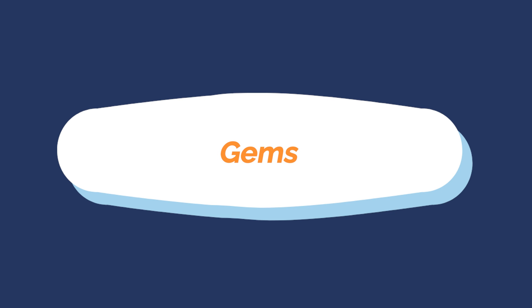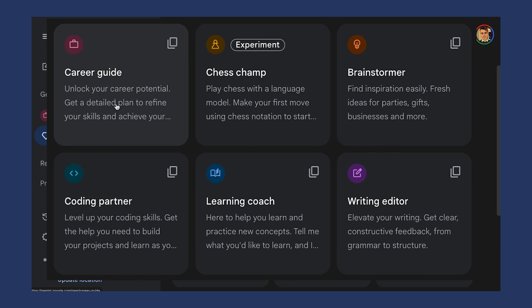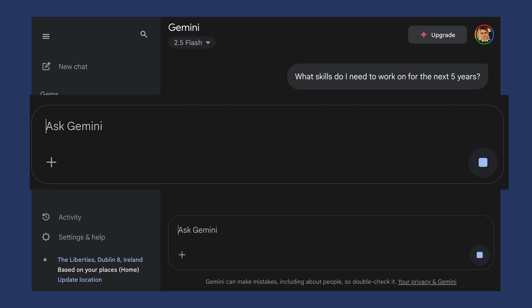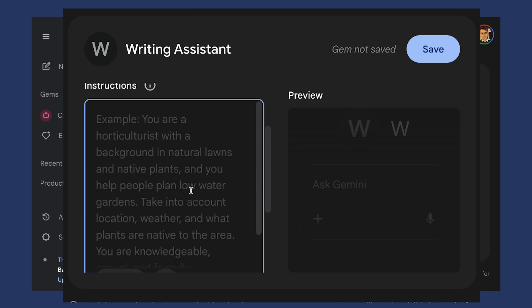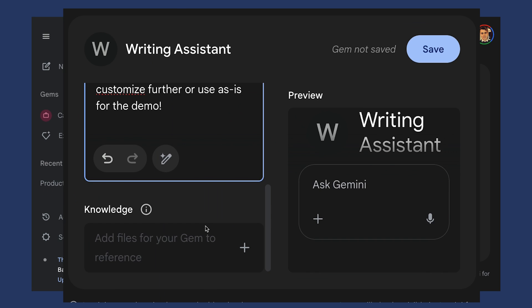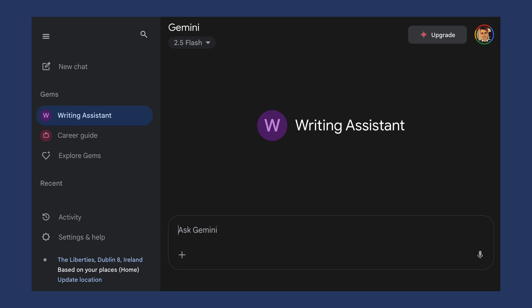Finally, number eight is GEMS — your custom AI assistants. This is the secret weapon a lot of people miss and one of my favorite features. GEMS are custom versions of Gemini that you can program for specific tasks — quite similar to custom GPTs in ChatGPT. You can see them in the left rail and explore gems Google has already created, like a career guide: 'what skills do I need to work on for the next five years?' Or you can create your own gems — give it a name like 'writing assistant,' give it instructions for exactly what you want it to do, add knowledge documents for reference, save it and start chatting to it like your AI assistant. You can create multiple gems for different use cases, so it ends up being like having a team of AI assistants — each gem is like hiring a specialist for each task.